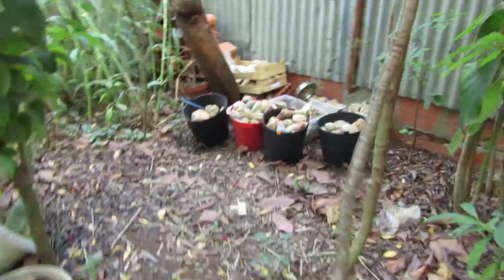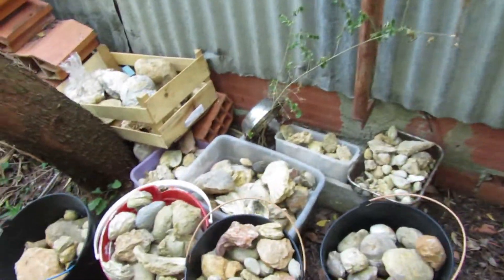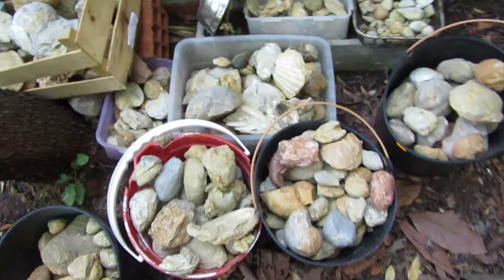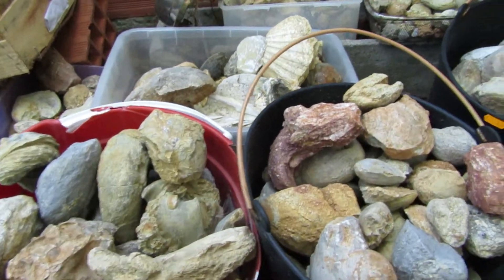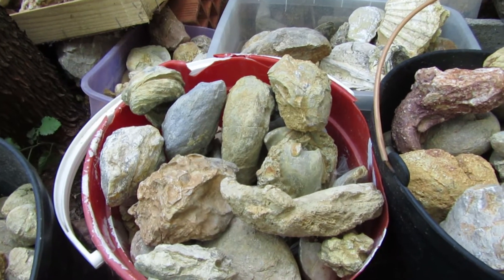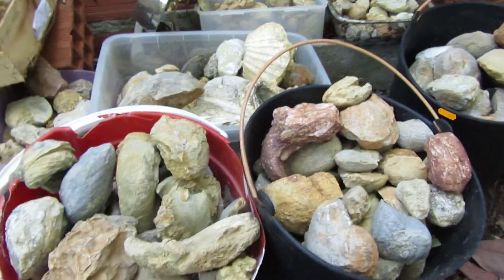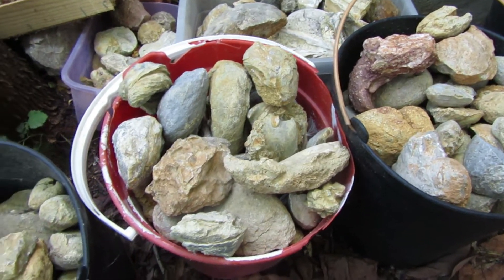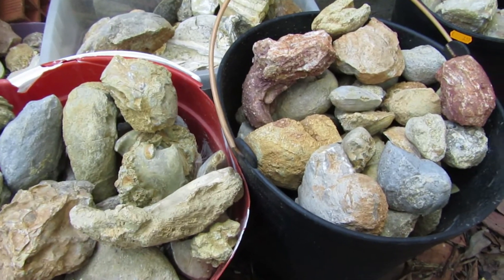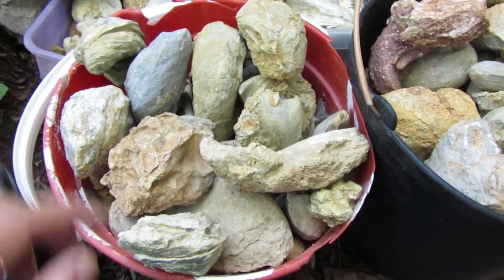Good morning my friends and welcome back to another fossil hunting episode. Today we are here in my backyard. I'm not going to do my usual hike in the fields because there is a heat wave hitting Portugal, so I came here to look at the old fossils to see if there is any one of these I can clean or something.